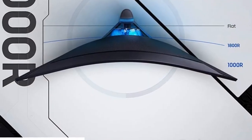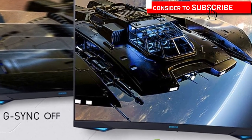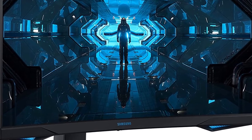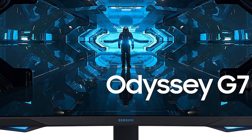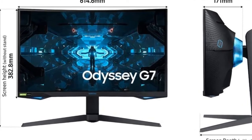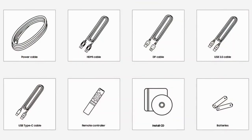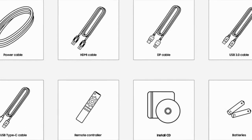Features — Unmatched immersion: get your head in the game with Odyssey's 1000R panel, which matches the curvature of the human eye for maximum immersion and minimal eye strain. Packing in 1.7 times the pixel density of Full HD, WQHD resolution boasts incredibly detailed, pin-sharp images. Experience a fuller view with more space to take in all the action. Odyssey's Infinity Core is a striking addition to any desktop, matching world-firsts in technology with stunning visual design. Rapid 240Hz refresh rate — topping leaderboards never looked or felt so smooth, with up to 4 times as many frames displayed on screen every second compared to a traditional screen.